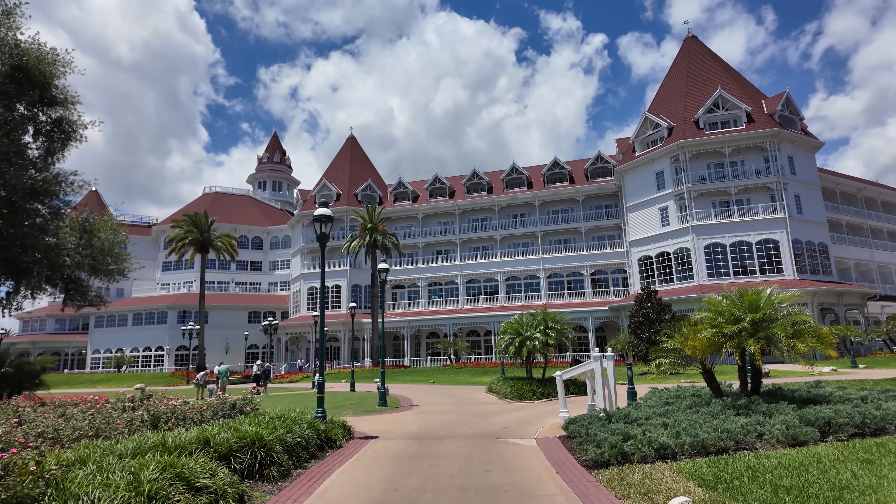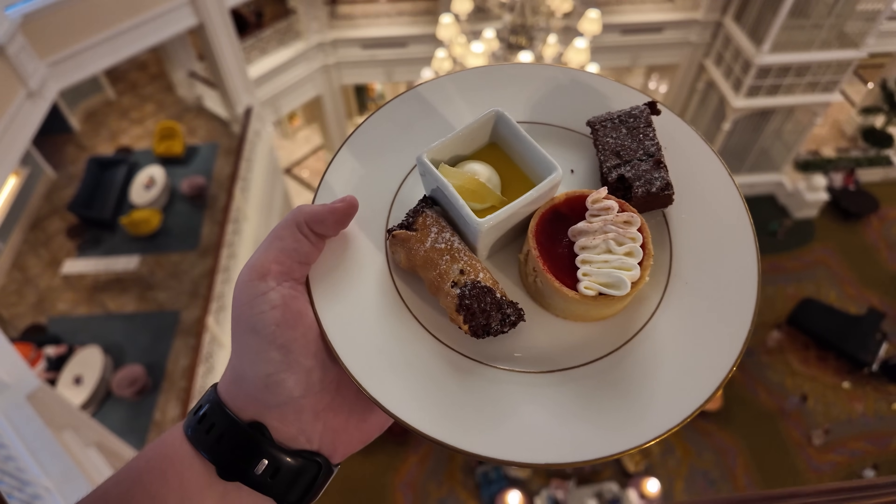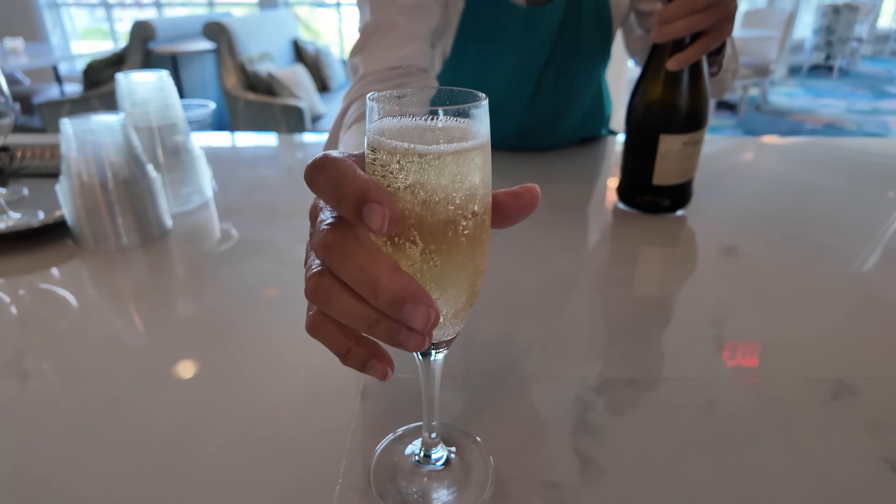I am so excited to be back for another club-level resort vlog. Staying club-level at a Disney resort is one of the most luxurious and my favorite ways to experience Disney World. Most of the deluxe resorts on property offer the opportunity to stay club-level where you'll have access to the exclusive lounge, unlimited food and drinks including alcohol, and a team of cast members available to assist you with your stay.